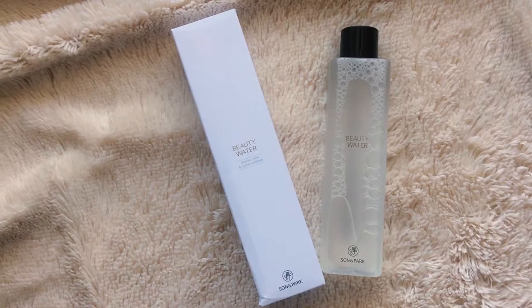The first thing I got is this beauty water from Sun & Park, which I got at Sephora. When I saw this at Sephora I nearly passed out — I love this toner, I've been using it for a while now, but I've always had to order it online because it's a K-beauty product.